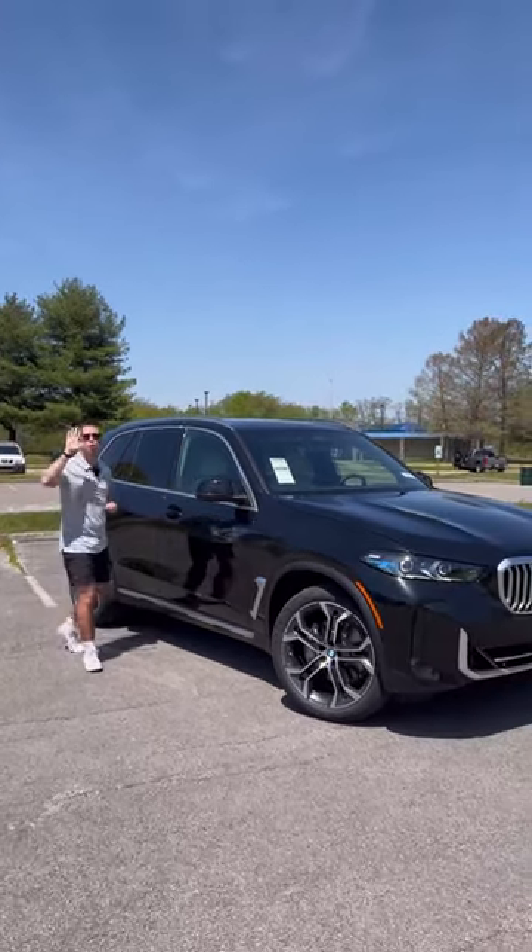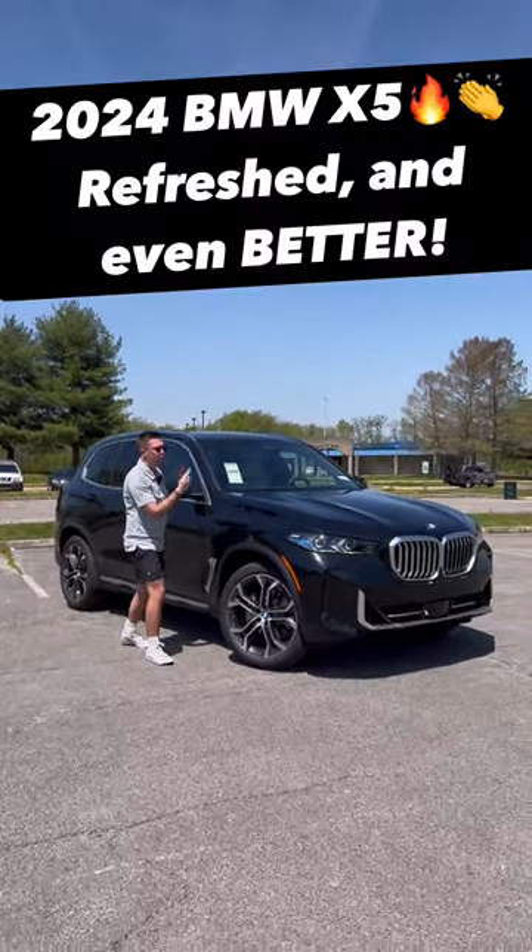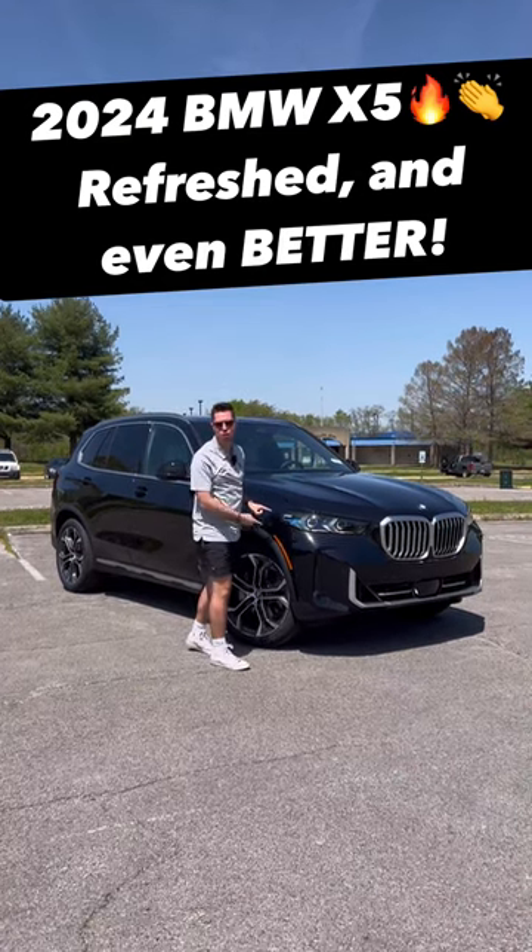The best just got better. I'm going to show you five reasons why the 2024 refreshed BMW X5 is a phenomenal luxury SUV.